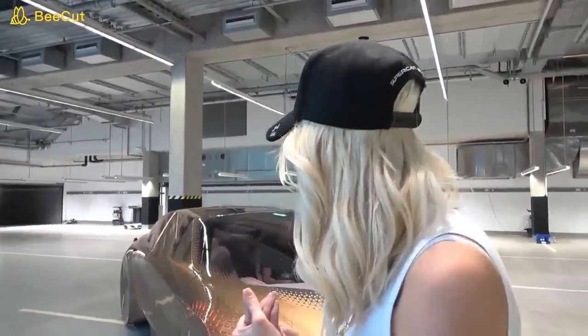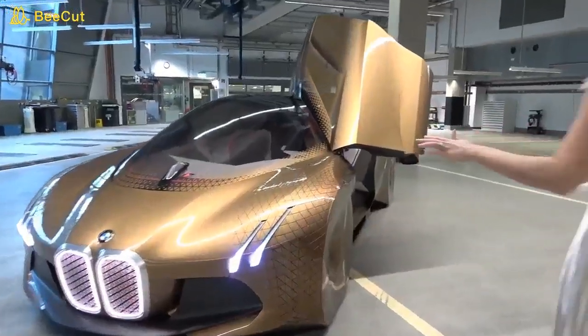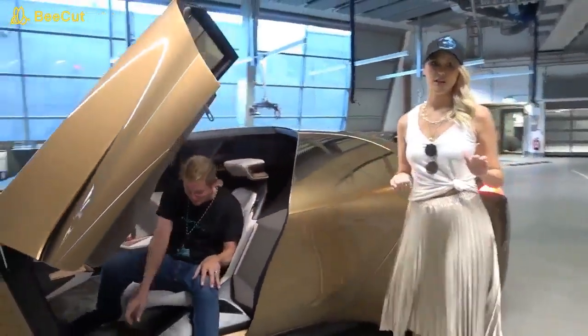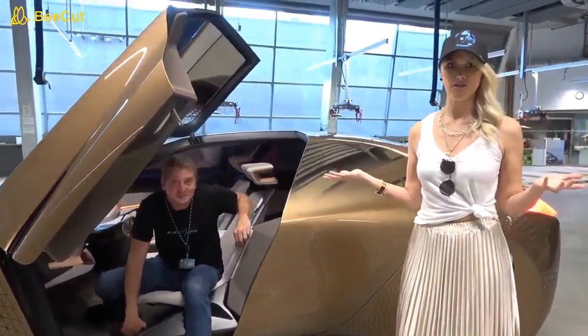I'm here at BMW World in Munich. I flew over here just so that we could take a look at some of their incredible concept cars. Come with me guys. This is Christian — he is the driver of the vehicle.